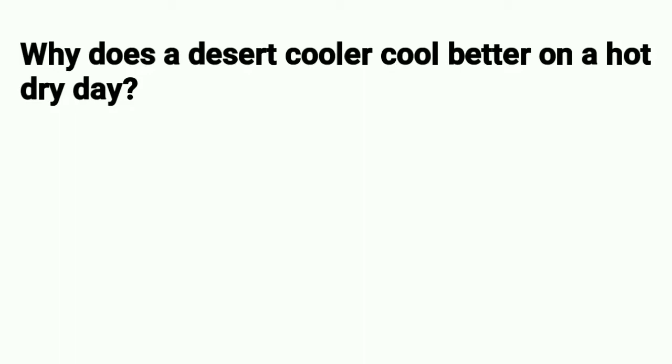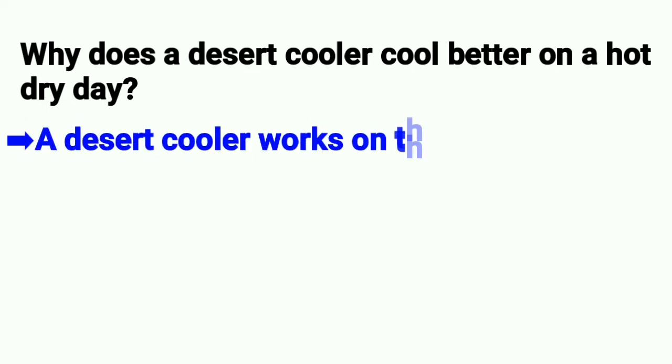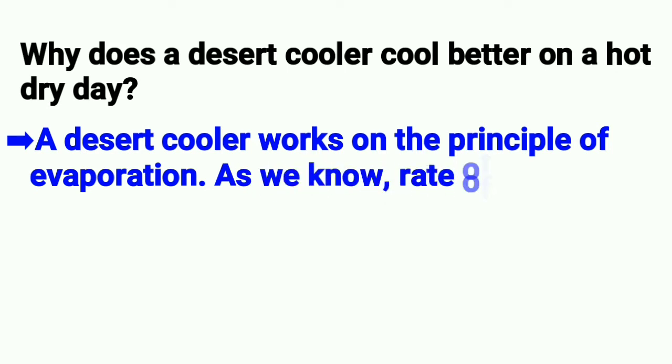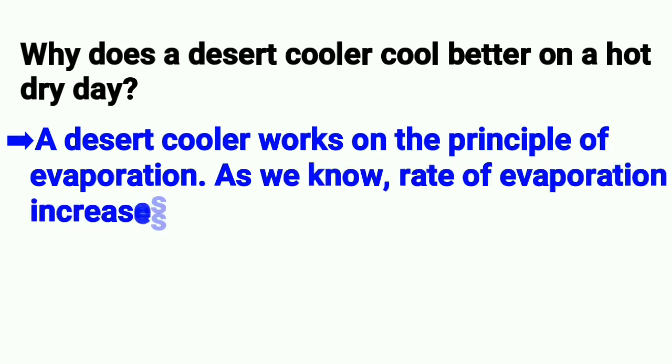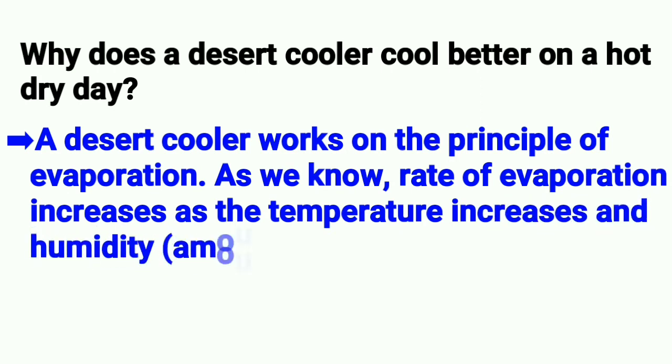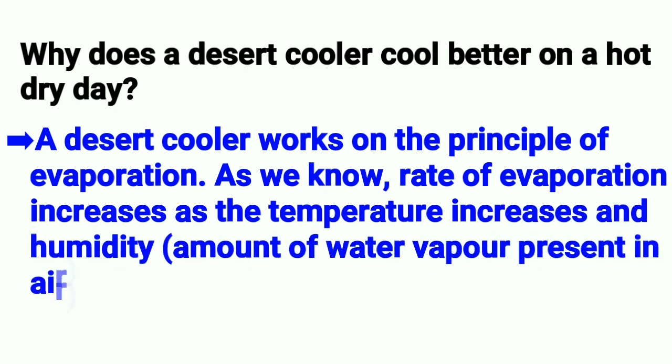Why does a desert cooler cool better on a hot dry day? A desert cooler works on the principle of evaporation. As we know, the rate of evaporation increases as the temperature increases and humidity, i.e. the amount of water vapor present in the air, decreases.